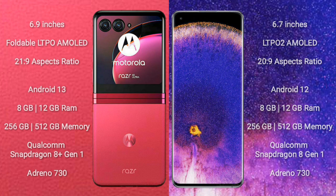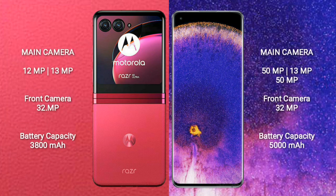The Motorola Razr 40 Ultra features a rear dual camera setup of 12MP plus 13MP, and a front camera of 32MP. The Oppo Find X5 Pro features a rear triple camera setup of 50MP plus 13MP plus 50MP, and a front camera of 32MP.